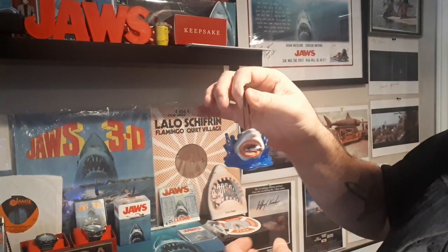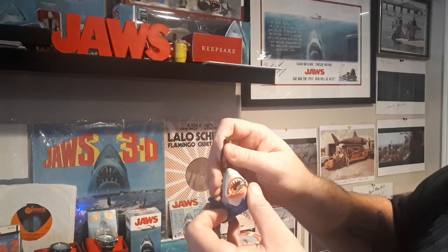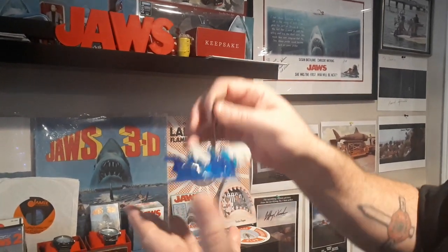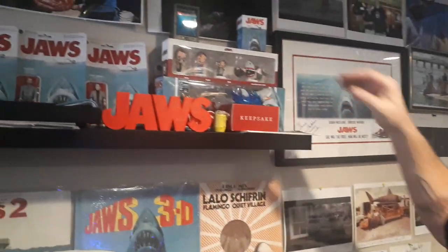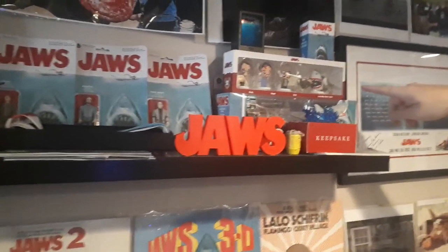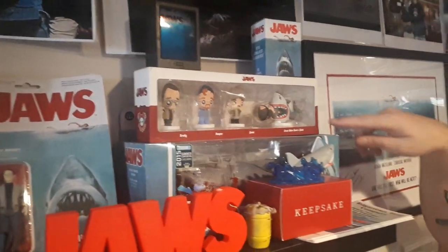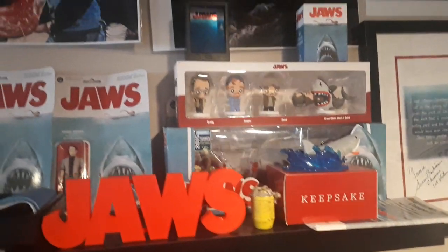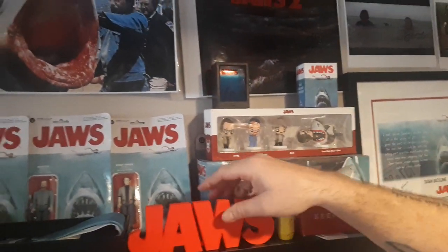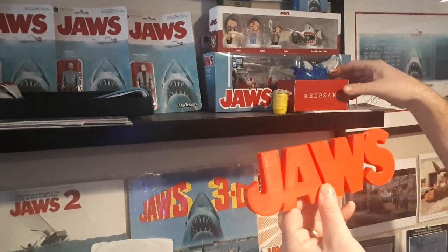This is the new Jaws Hallmark Christmas tree ornament. Not bad — it's a little different than the original one; it looks like it's more from Jaws the Revenge, but it's still Jaws, and I had to have it. My wife just got me this for Christmas — little Jaws figures she got off Amazon. And a little Jaws plastic cutout of the title in the right font, which is cool.